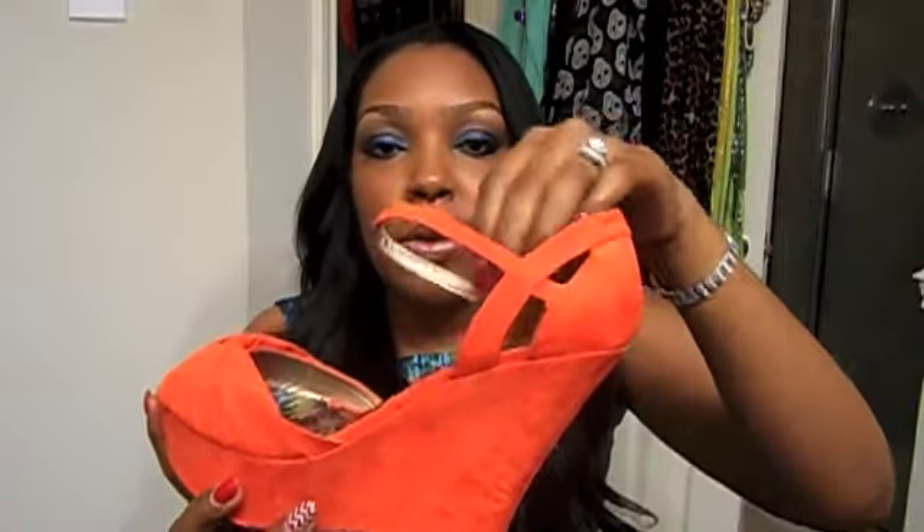A really, really nice, pretty red. The next color is orange. I got my orange wedges — they buckle around the ankle. Nice little platform. These are really cute for the spring and summer. I got these last summer from Urban OG.